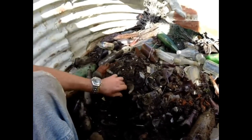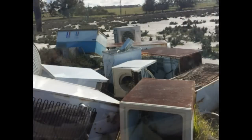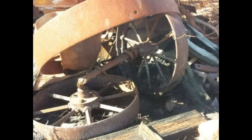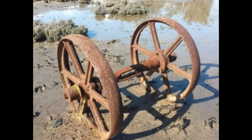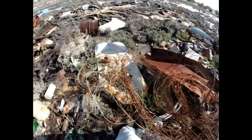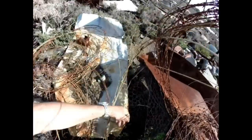Under here there could be more. No gloves today - I have some but they're not with me. I might have just struck gold here - let me lift up this tin and have a look.